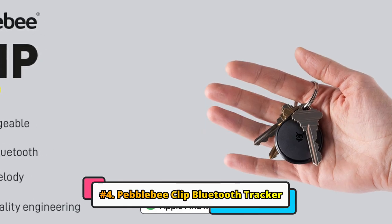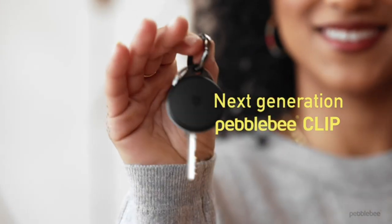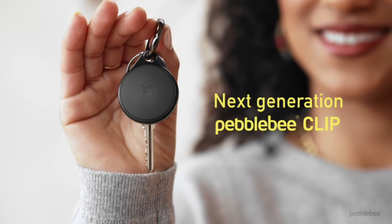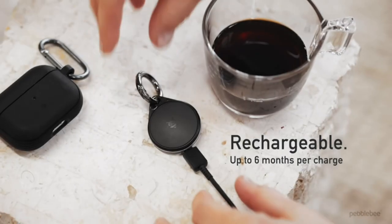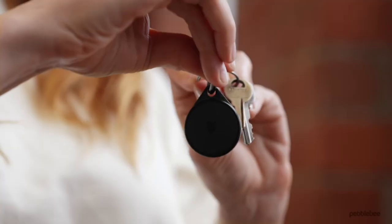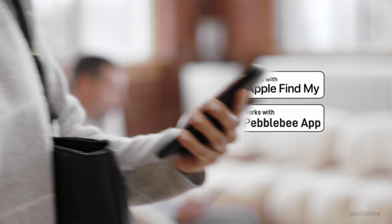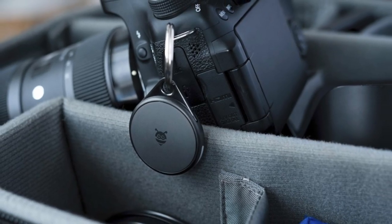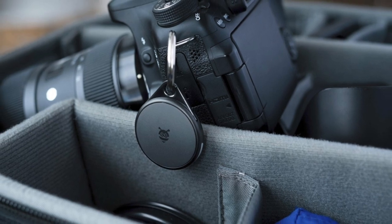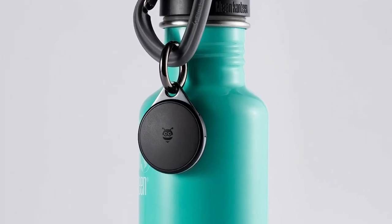At number four, we have the Pebblebee Clip Bluetooth Tracker. It offers a number of features that make it a compelling option for those looking for an affordable way to keep track of their things. One of the most notable things about the Pebblebee Clip is its rechargeable battery. This is a rarity in the Bluetooth tracker market, where most devices use coin batteries that can be difficult and expensive to replace. The Pebblebee Clip's battery is rated to last for up to six months on a single charge, which should be more than enough for most users.